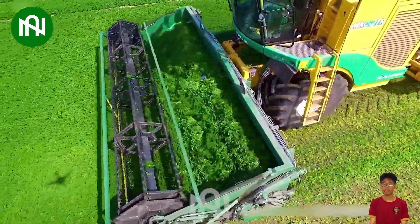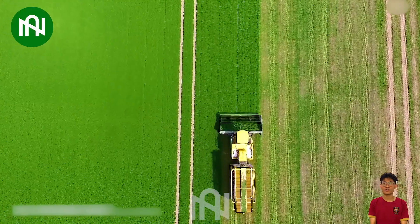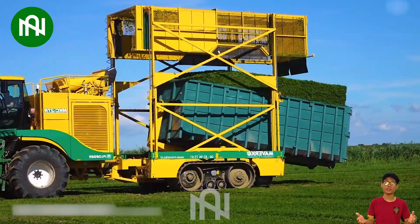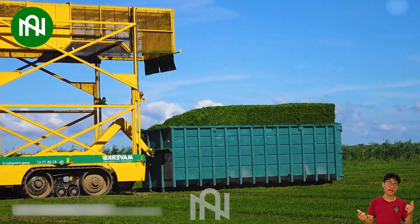This state-of-the-art machine effortlessly gathers parsley, ensuring the utmost quality. Unbelievably user-friendly, it preserves the finest quality greens effortlessly.